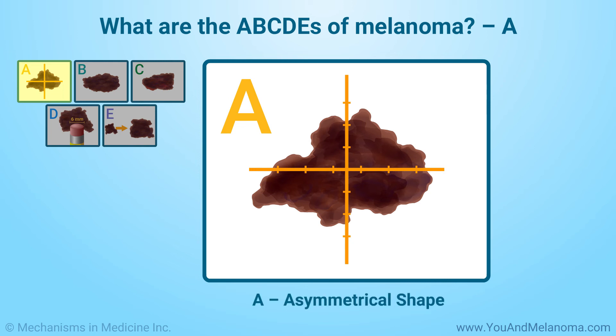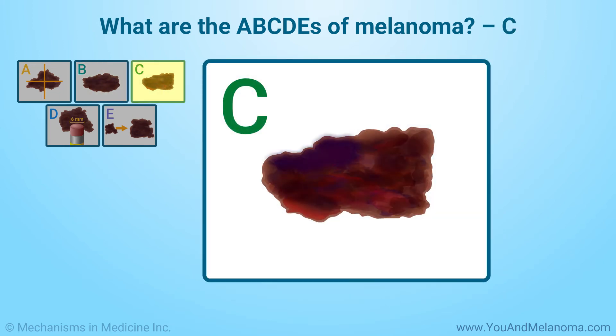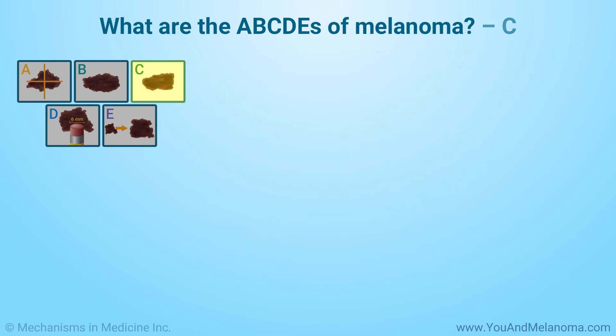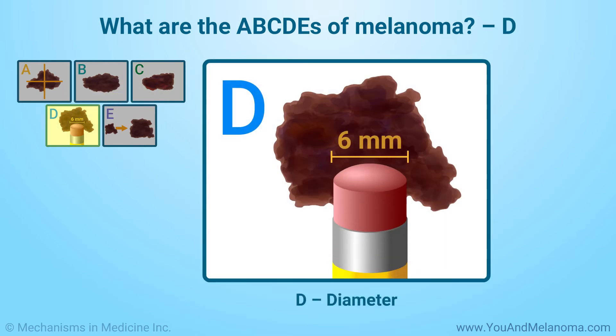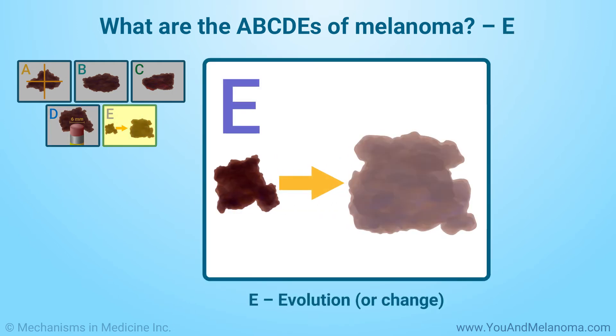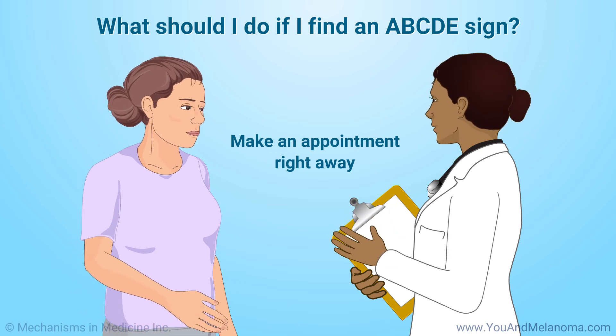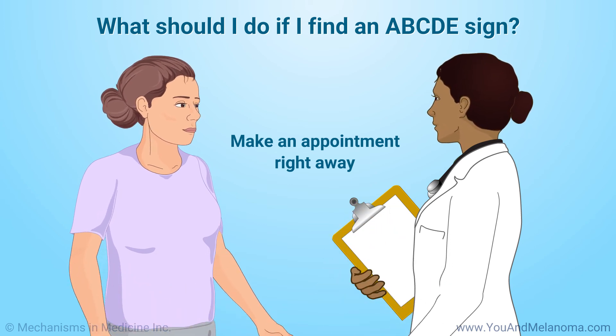A: An asymmetrical or irregular shape. B: An irregular or uneven border. C: More than one color in the same lesion. D: A diameter bigger than a pencil eraser, about 6 millimeters. E: Evolution or change in the size or color of a mole. If you notice any of these signs, make an appointment right away to have a dermatologist or primary care physician examine your skin.